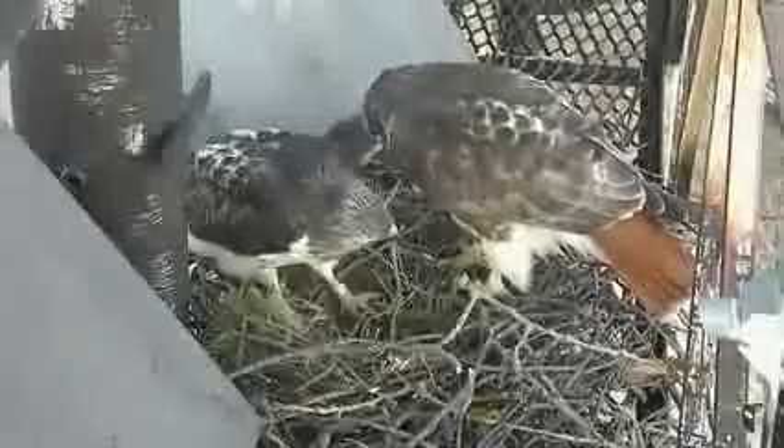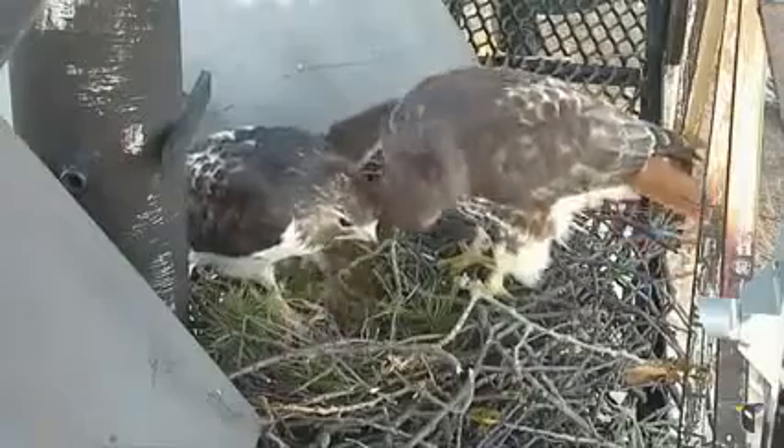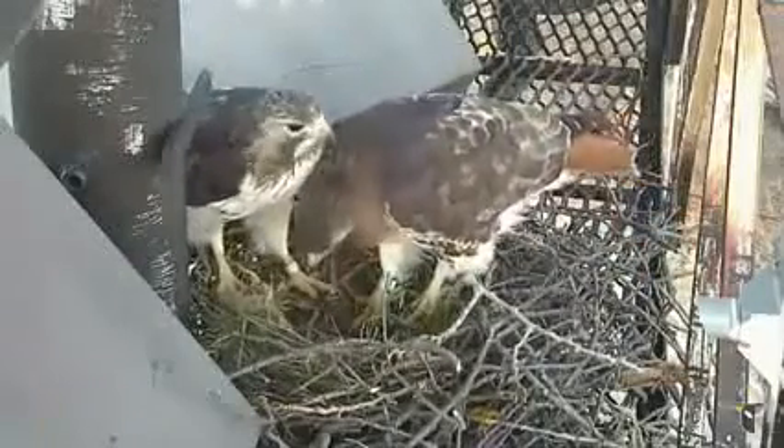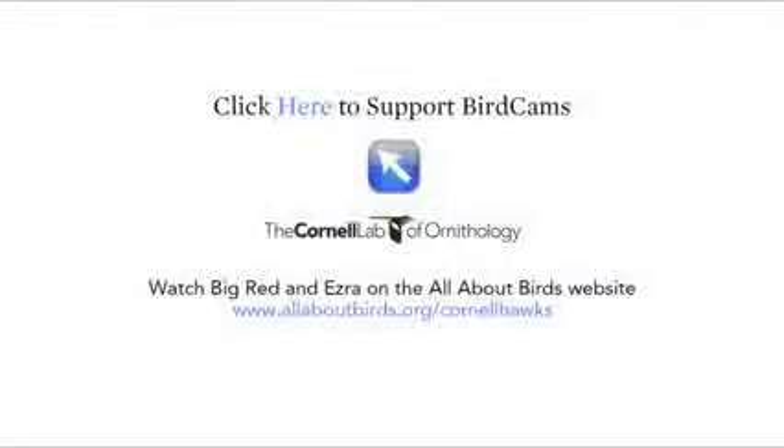While getting pristine live HD footage accompanied by amazing sound was a direct result of our efforts, the real result will hopefully be connecting people to birds. As you can see, it takes a whole lot to set up these cams, and that's just the beginning. It's all made possible by the generous support of viewers and donors. Thanks for your support, and we'll see you online.